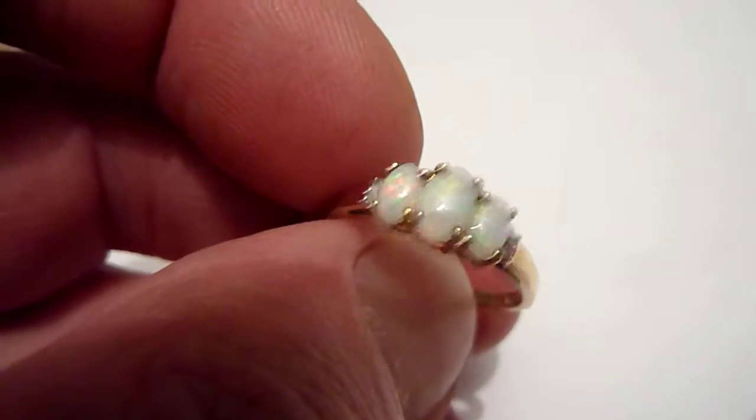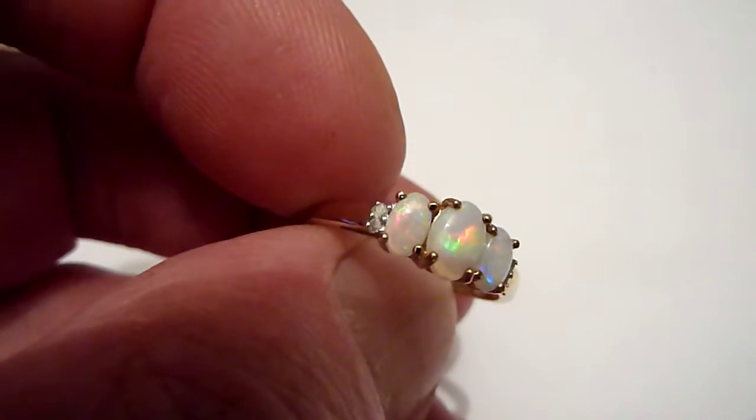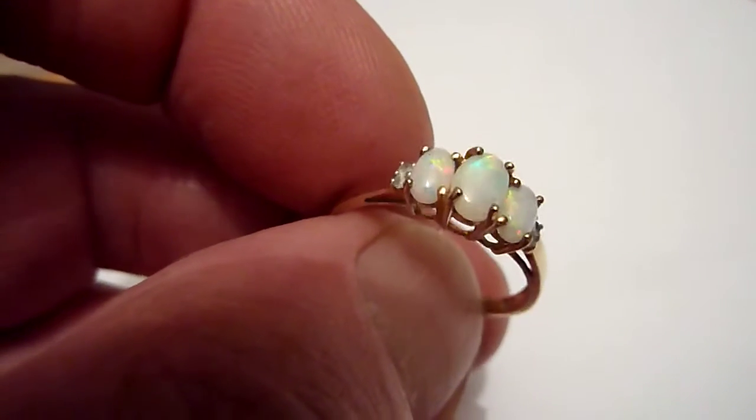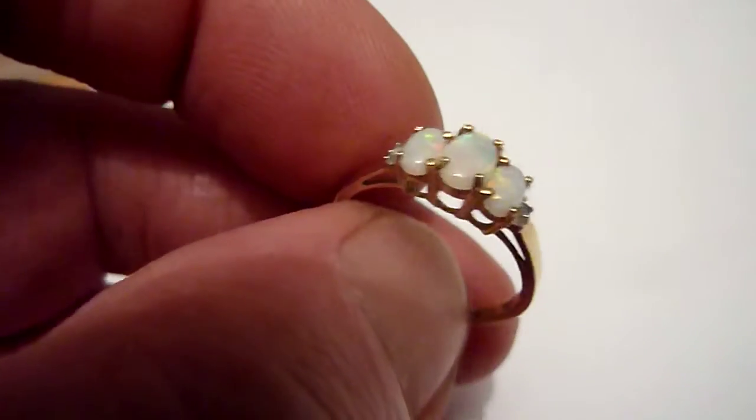From the look of them, they would have come from the Coober Pedy mines of Australia, with these flashes of blue, yellow, red and green over a grey background. On either side are two small diamonds.